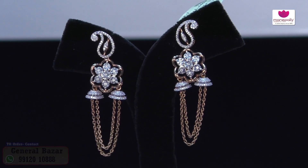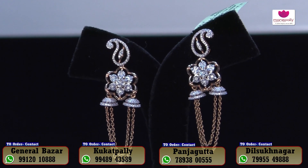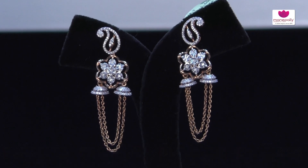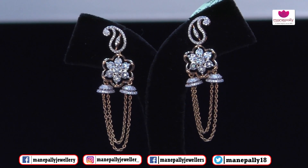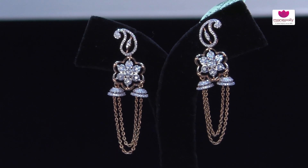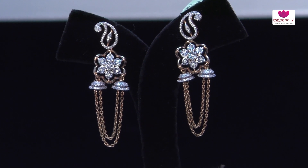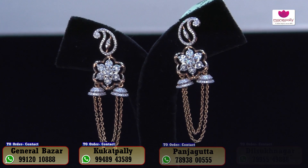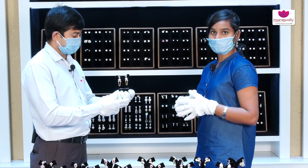Friends, our collection is very beautiful and unique. We have a lot of options for party wear and western wear, suitable for youngsters. We have both lightweight and heavy-weight collections, including earrings, jimkas, studs and hangings, as well as handmade designs and models.